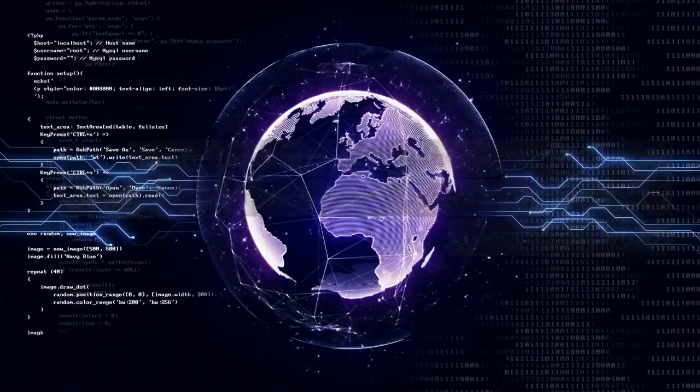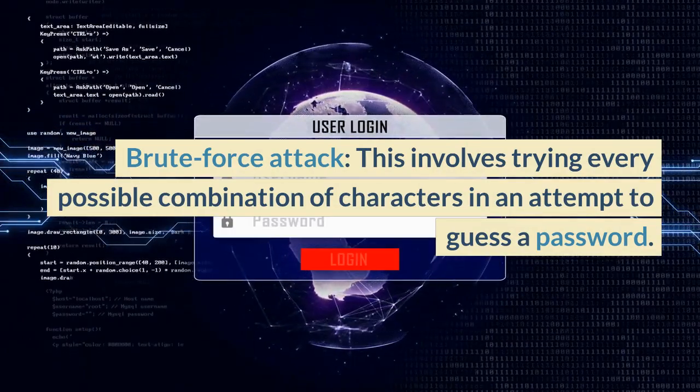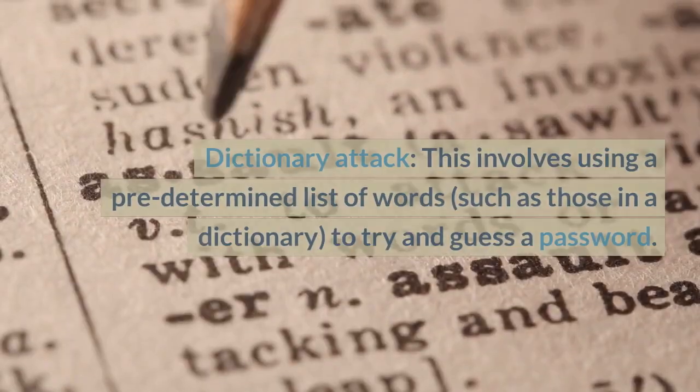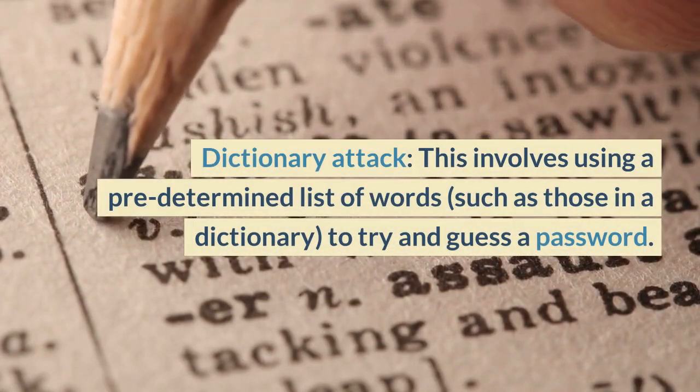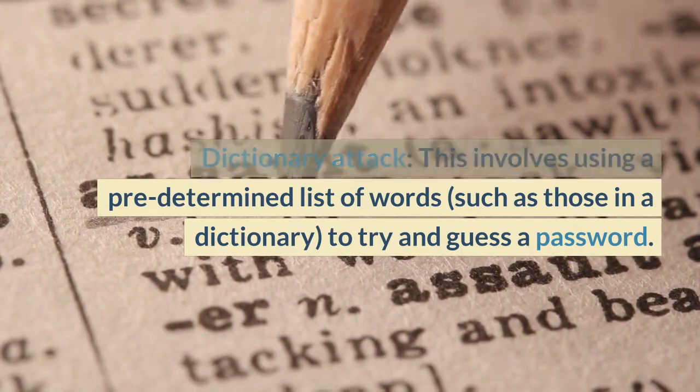These include Brute Force Attack, which involves trying every possible combination of characters in an attempt to guess a password, and Dictionary Attack, which involves using a predetermined list of words, such as those in a dictionary, to try and guess a password.